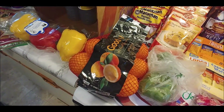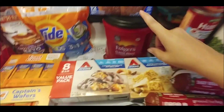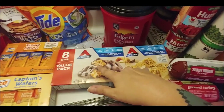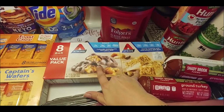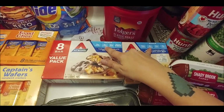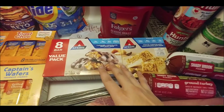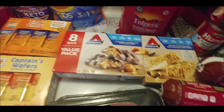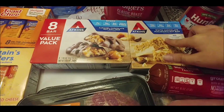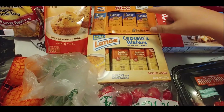We've got chocolate fudge Pop-Tarts — those are Zane's favorite. Coffee for Michael. I saw the Atkins bars were a little cheaper than Slim-Fast with about the same macros, so I grabbed the caramel chocolate nut roll bar and the white chocolate macadamia nut. Crackers for the boys — grilled cheese and peanut butter flavors.